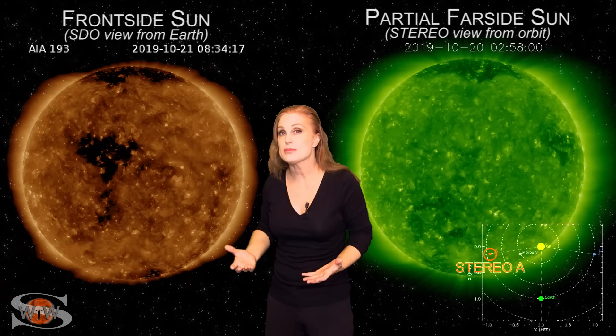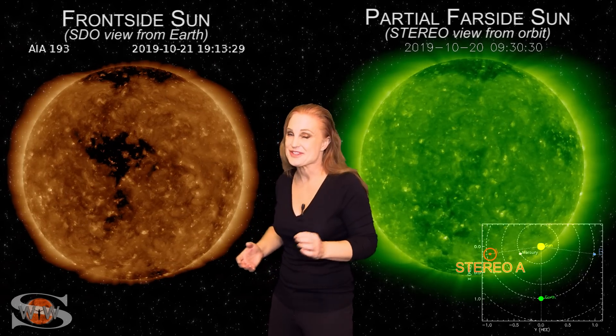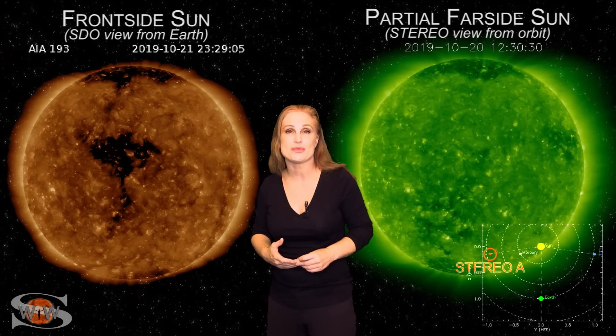The last time we saw this coronal hole, it brought us up to storm levels. So, aurora photographers, definitely get your batteries charged, because there's a really good chance for some decent aurora show.